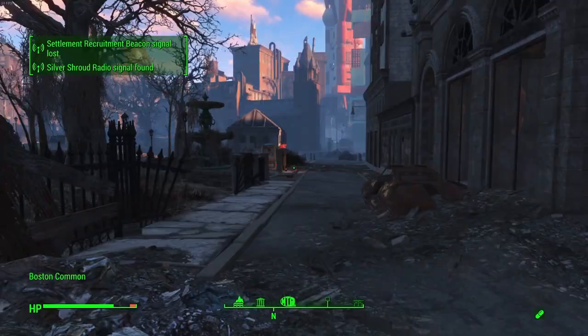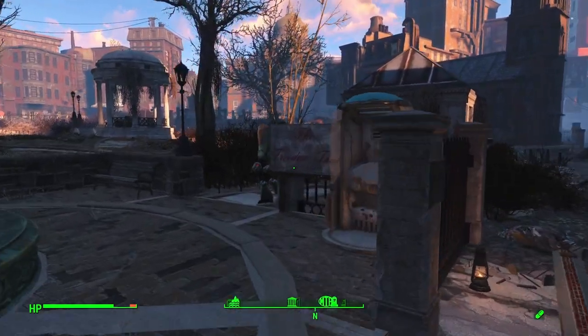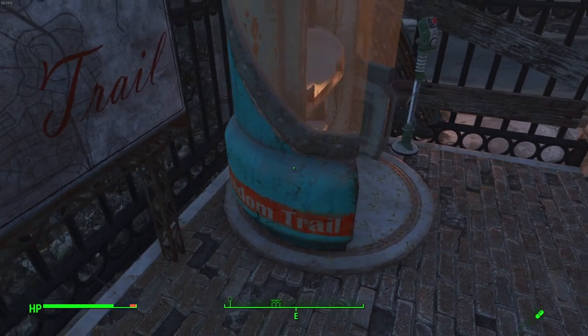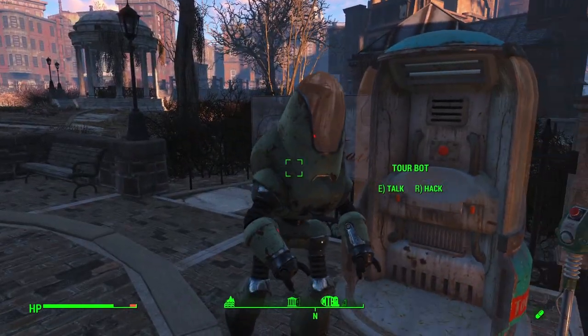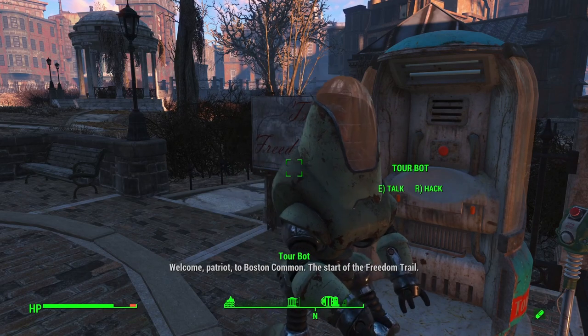Tourbot. Though its inclusion on the notable list is debatable, Tourbot is still unique enough to qualify. Tourbot can be found in Boston Common near Park Street Station. Tourbot's location marks the spot for the start of the Freedom Trail, and the bot itself provides some additional information regarding the trail. Other than that, there's not too much else of note for Tourbot.